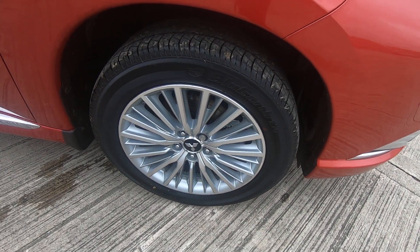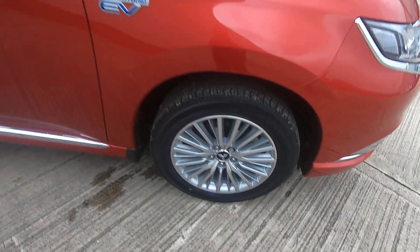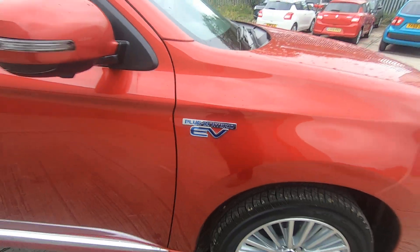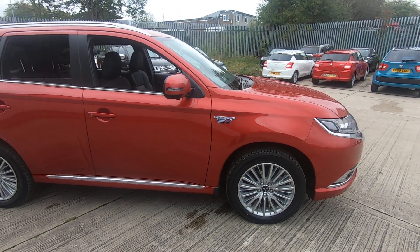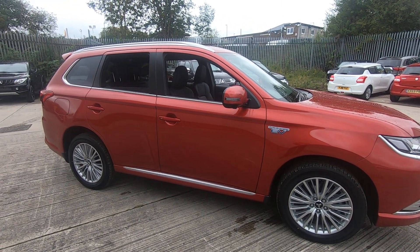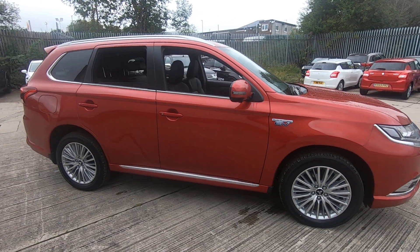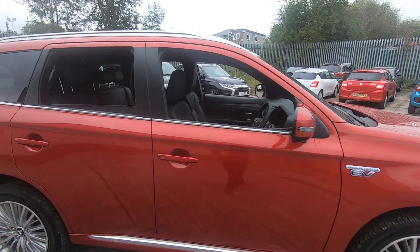See the 18 inch alloy wheels. This is a plug-in hybrid electric vehicle which is capable of 139 miles to the gallon, thanks to its 2.4 litre petrol engine and its twin electric motors which power the four-wheel drive system.